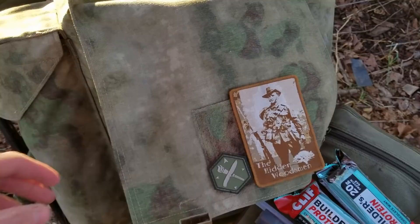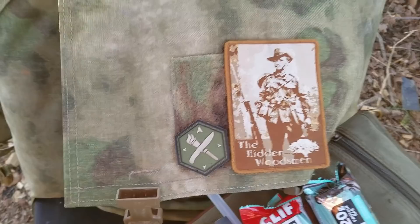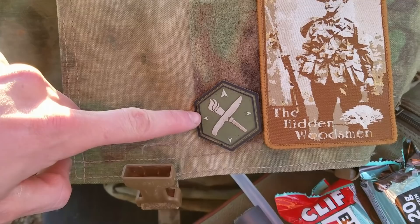In my opinion, one of the most important items you have is your backpack. Too many people skimp out on backpacks and I saw so many backpacks fail in Afghanistan from brands that people normally trust. I trust a few brands and one of them is the Hidden Woodsman. Shout out to my buddy at Gideon's Tactical.